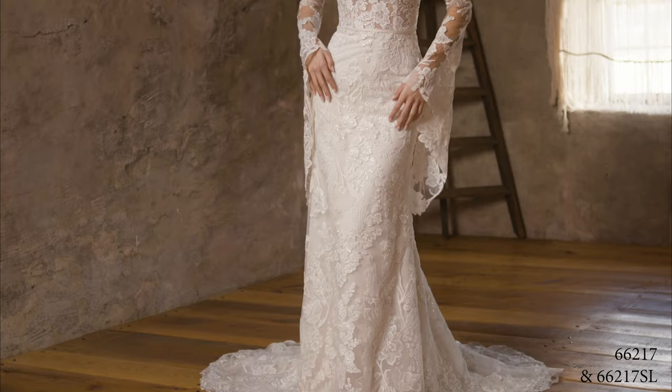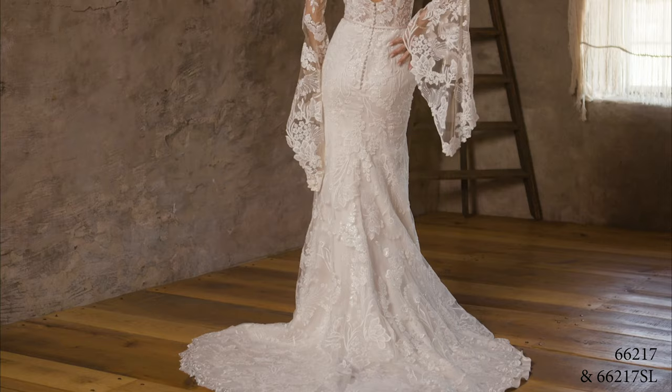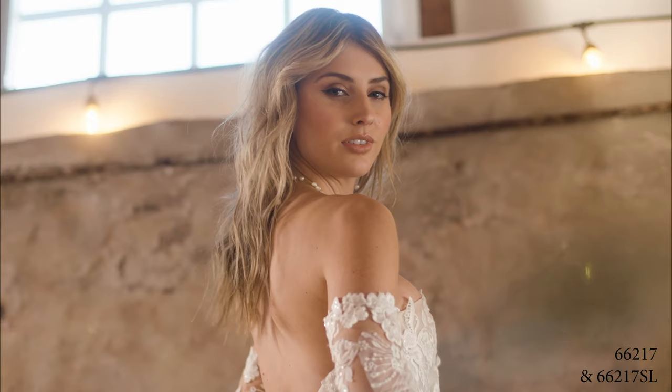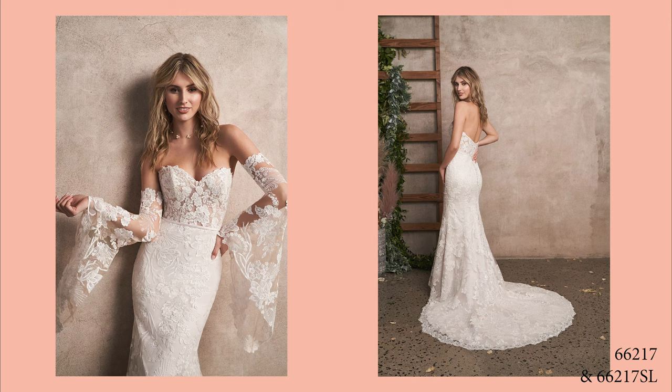Style 66217 is a fit-and-flare that will hug and contour your sexy shape in all the right places. A soft sweetheart neckline completes the illusion bodice accented by a satin bias belt at the natural waist. Unique sequined appliques embroidered with silver thread float across the bodice down to the chapel-length train. Tulle-covered buttons accent the back bodice for a dreamy look and a jersey lining adds ultimate comfort to the skirt. Whimsical, off-the-shoulder bell sleeves elevate this look, sold separately as 66217SL. For a more demure effect, order this fully lined as 66217LND.